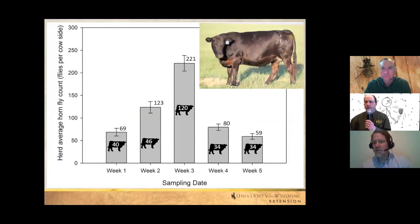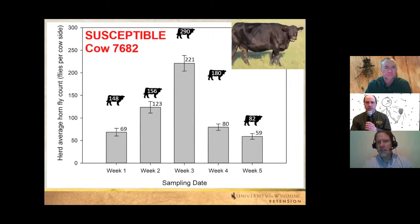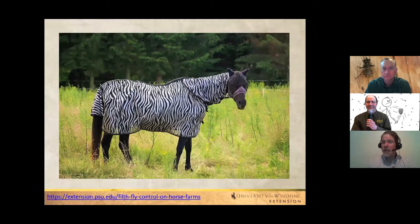Derek shows research data tracking individual cow fly counts over several weeks. Cow 2303 consistently stayed below the herd average, while another cow was always above it. This susceptibility variation is likely linked to blood traits, hide density, or skin thickness. For horses, if one animal is consistently more infested, targeted strategies like fly masks, coats, or boots may be appropriate rather than culling.